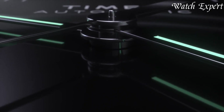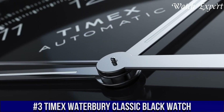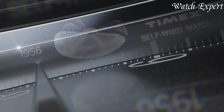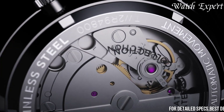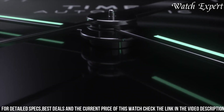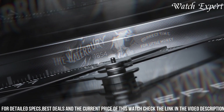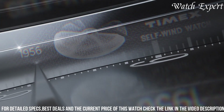Number 3. Timex Waterbury Classic Black Watch — a timepiece that harmoniously combines classic elegance with modern sophistication. This watch embodies Timex's commitment to timeless design and reliable performance. The Waterbury Classic Black features a refined black dial set in a stainless steel case, reflecting Timex's emphasis on understated style and durability. Its reliable quartz movement ensures accurate timekeeping for any occasion.